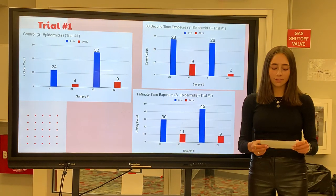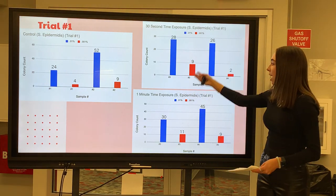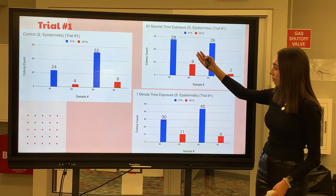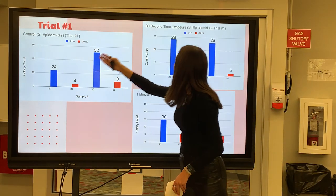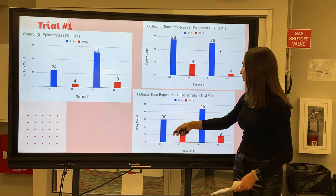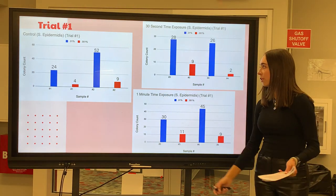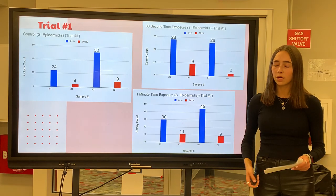There were three different trials of the experiment and three graphs for each trial: one control graph, a 30-second graph, and a one-minute graph. Looking at the graphs compared to each other, if we look at the 0.01% dilution colored in blue, we can see that in the control group there are 24 colonies counted, in the 30-second time exposure there's 26 for one, and in the one-minute time exposure there's a 30 colony count. There's not much difference between the three different exposure groups, and so I thought there was no effect from UVB radiation in the different time exposures. Although just one trial isn't enough to come up with a conclusion.